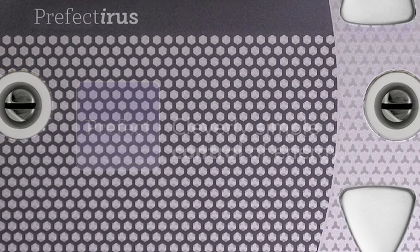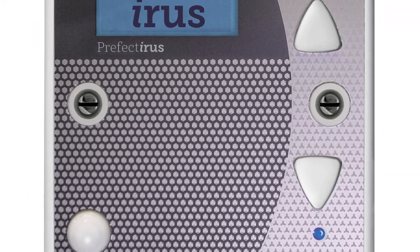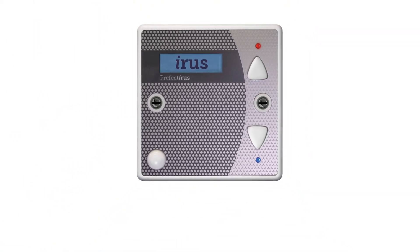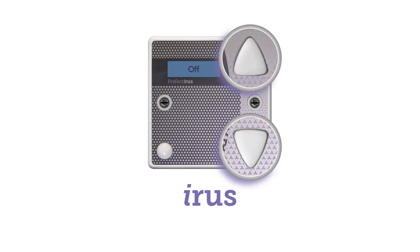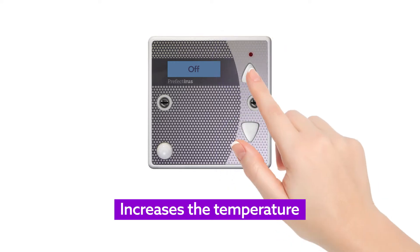Prefect supply the heating control in your accommodation. You may have noticed a Prefect product in your room. The unit on your wall is an Iris controller. These are the control buttons. This one increases the temperature. The heating level is indicated on the screen.